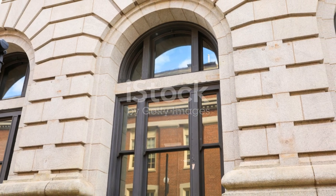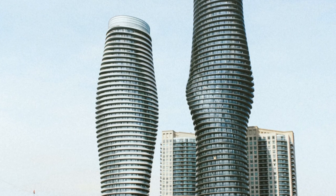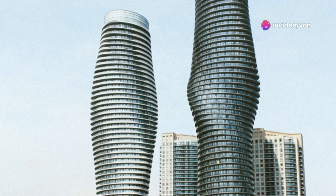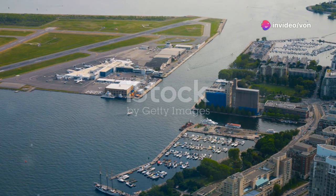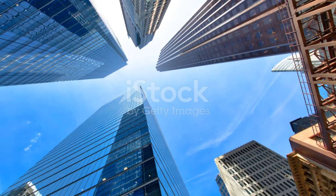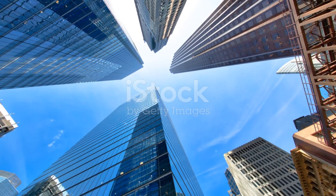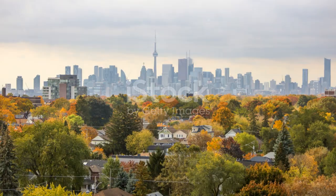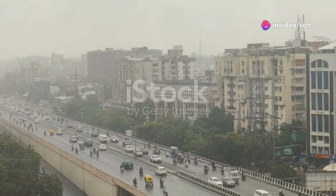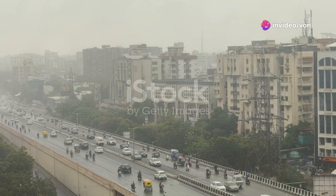And let's be real, who doesn't love a good underdog story? So if you're planning a trip to Toronto, make sure you carve out some time to visit the Absolute World Towers. Whether you're an architecture buff, a photography enthusiast, or just someone who loves exploring cool spots, these towers are a must-see. They're not just buildings — they're a testament to what happens when creativity and engineering come together.